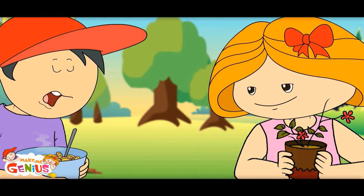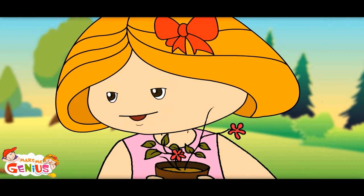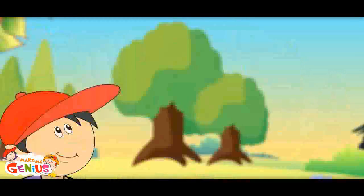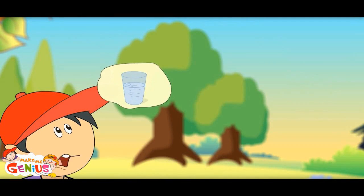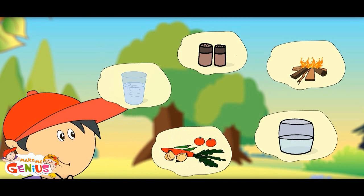I've never seen plants eating anything. You're right, nobody cooks for plants. They make their own food. Do you know what all Mama needs to cook food? Yes — water, some spices, some vegetables, oil and fire.